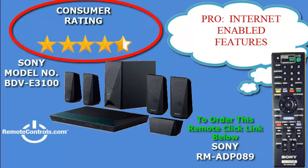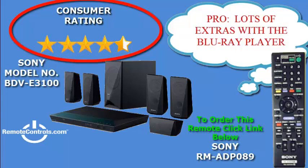The part number for the remote control that accompanies this home theater system is RM-ADP089. Some users have stated that they wish it had backlighting so it would be easier to use at night.